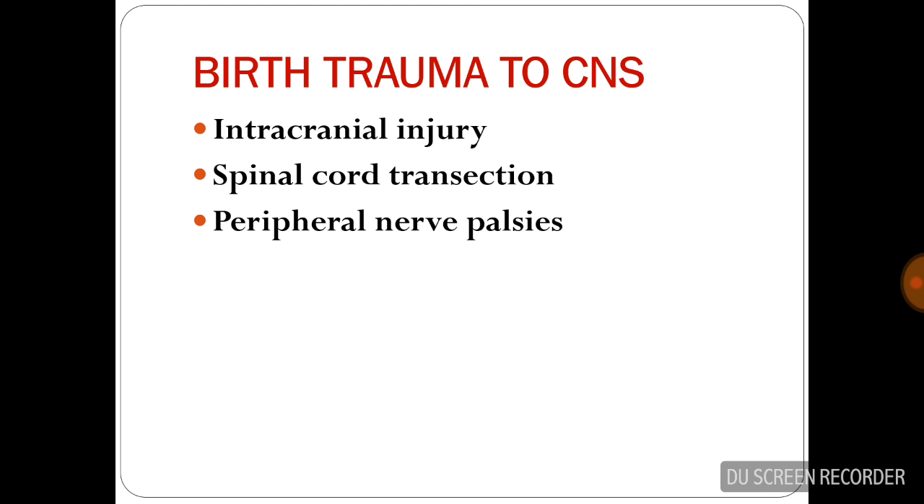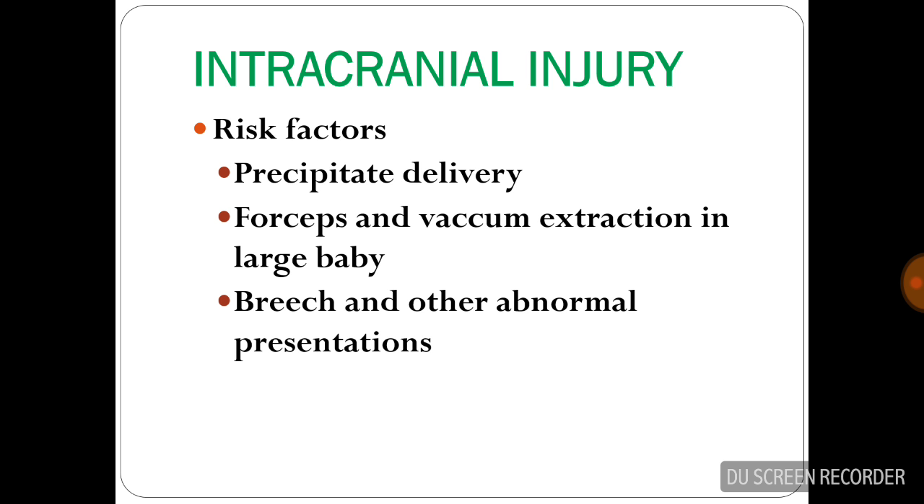Birth trauma to the CNS can be classified into intracranial injury, spinal cord transection, and peripheral nerve palsies. Factors for intracranial injury include precipitate delivery, forceps and vacuum extraction in large babies, and breech and other abnormal presentations.